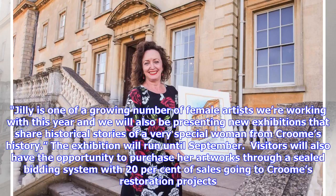Jilly Oxlade-Arnett is also offering one lucky visitor the opportunity to win a private commission of a building of their choice. The winning entry will be drawn by the artist at the end of the exhibition.